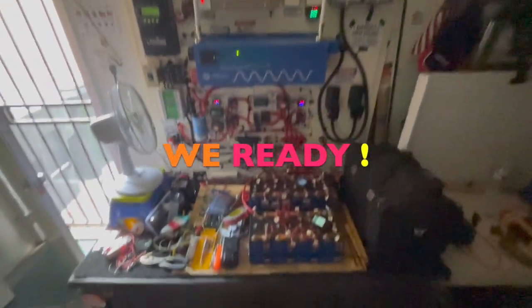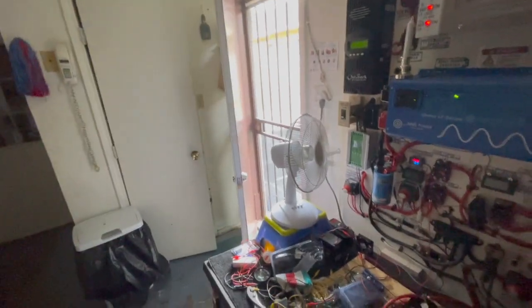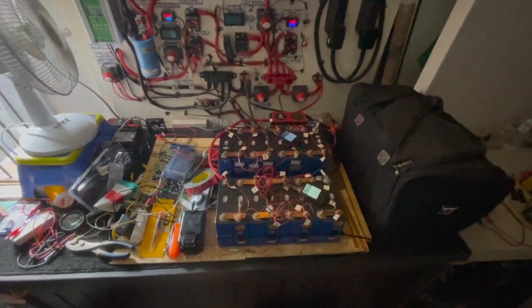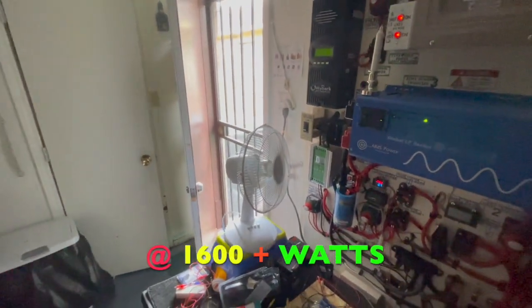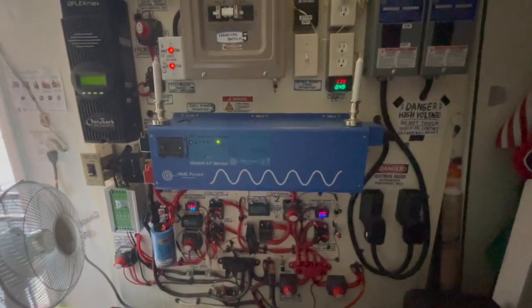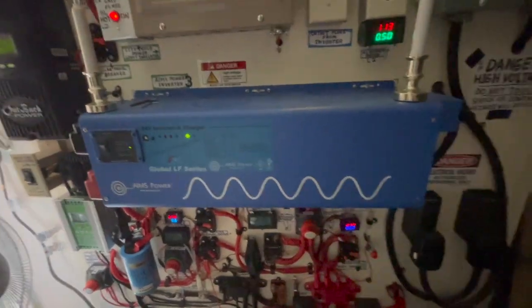Soon I should have enough to maybe run the AC out there. It's going to require a lot of additional wiring and making sure these cells stay balanced when running the AC, because it draws more than 1,700 watts to run that unit outside. My inverter can run it with no problem — it's just a question of whether the power holds up in these cells to keep supplying the inverter to keep running the AC unit without shutting down.